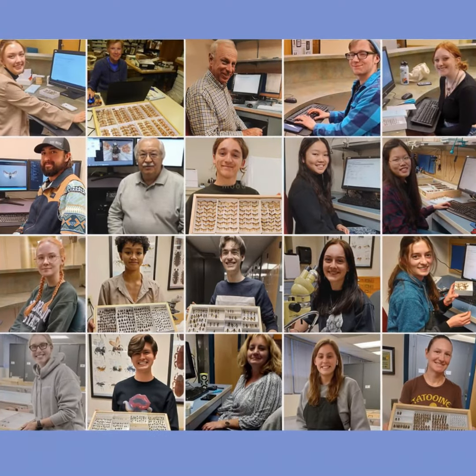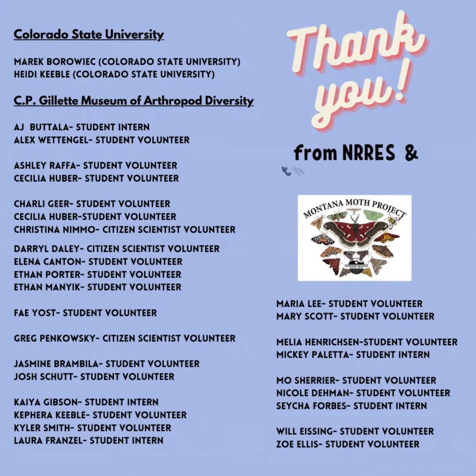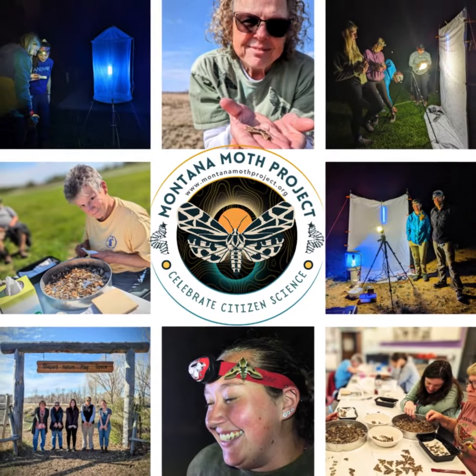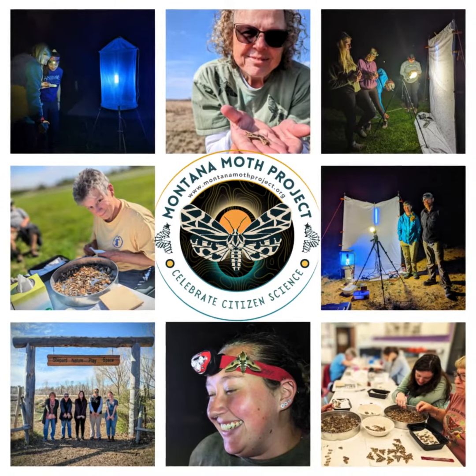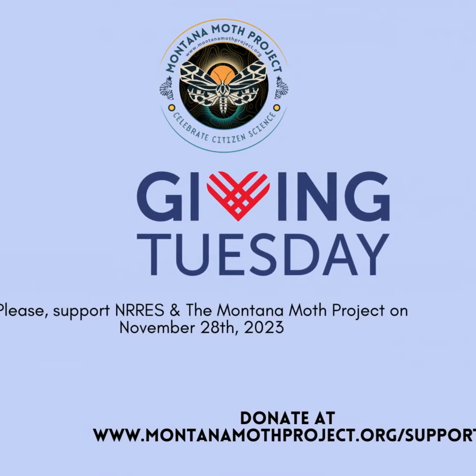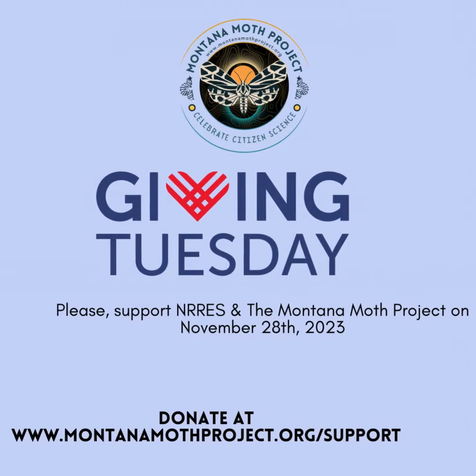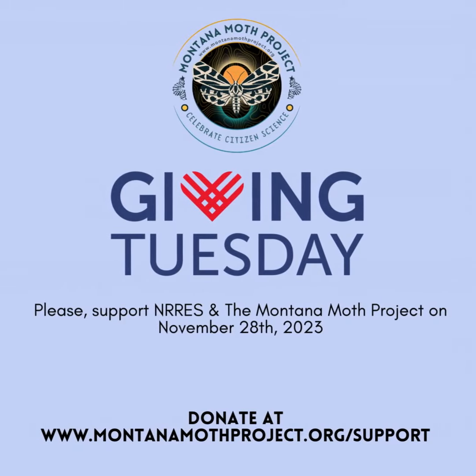At this time of Thanksgiving, we want to give thanks to and recognize these fantastic folks. The MMP truly is a team effort. Thank you from Northern Rockies and the Montana Moth Project. And don't forget to support us in whatever way you can on Giving Tuesday, November 28th.